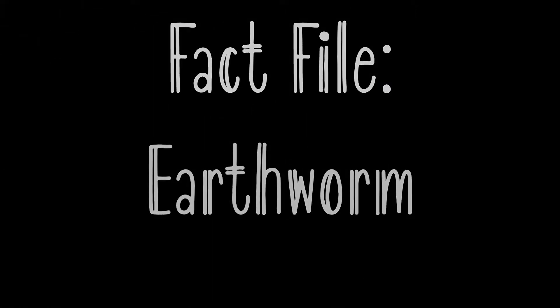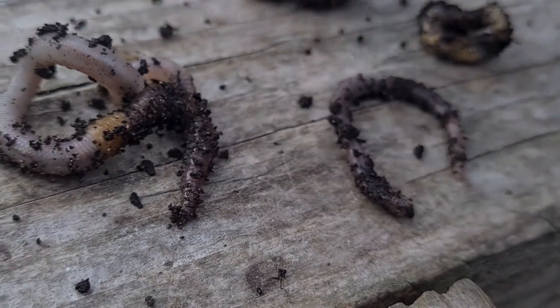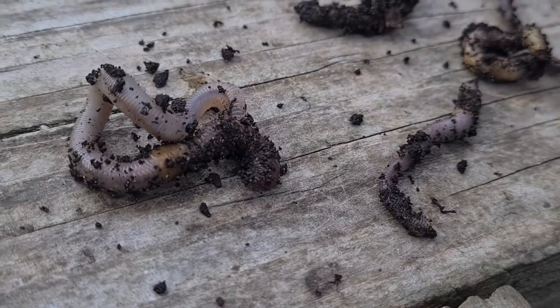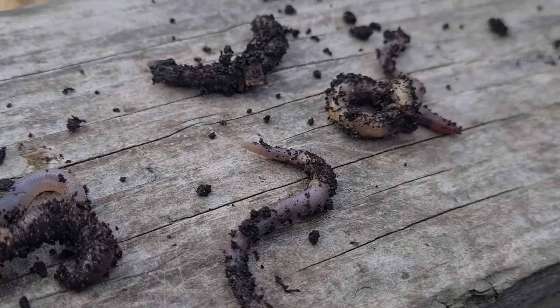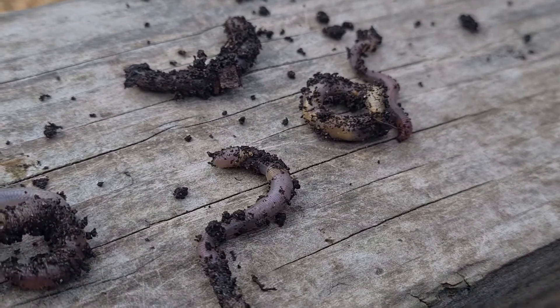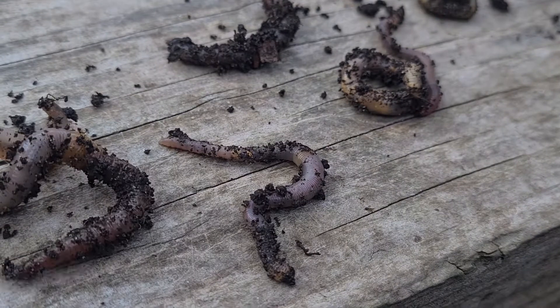Did you know there are 26 different species of earthworm in the UK? Earthworms are the ecosystem's unsung heroes. They loosen and mix up the soil, break down and recycle decaying plant matter, and fertilise the soil by bringing nutrients closer to the surface.